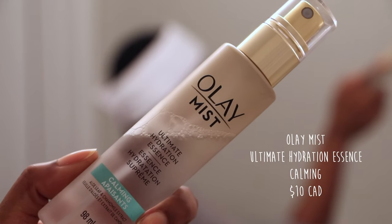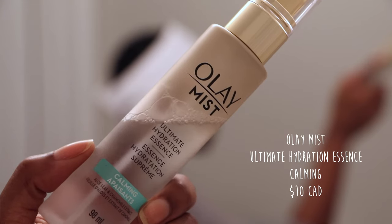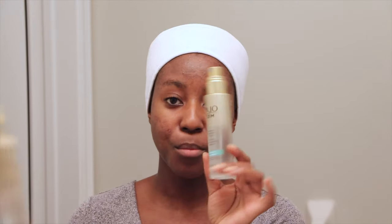What I do to prep my skin for the next layer is use a mist — you can use a toner, but I use a facial mist. This is the Olay Mist Ultimate Hydration Essence. This one's also almost halfway done too.